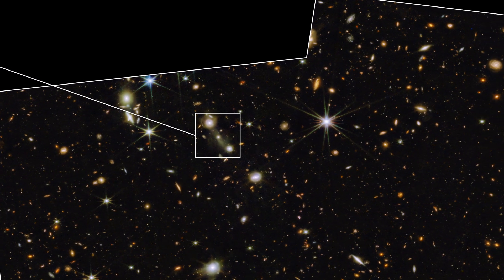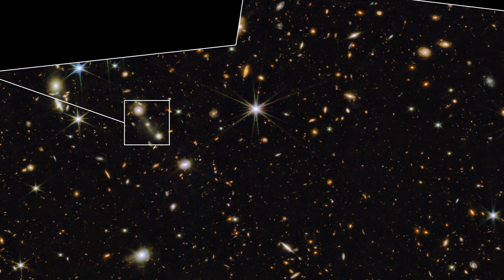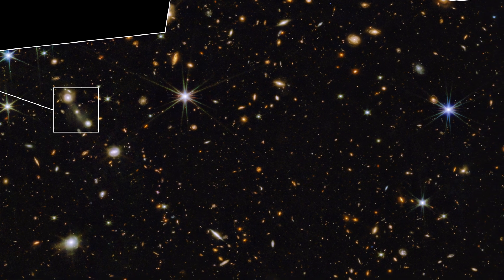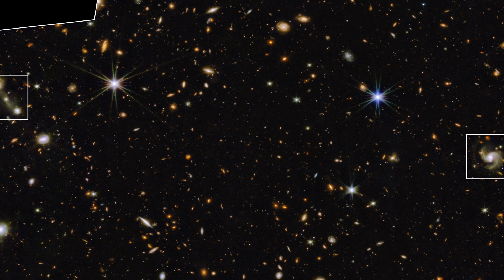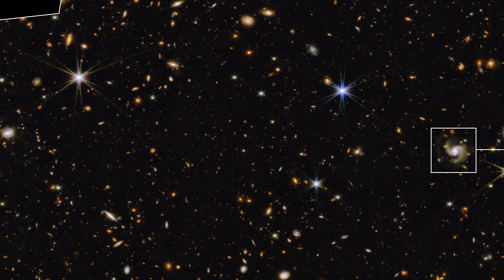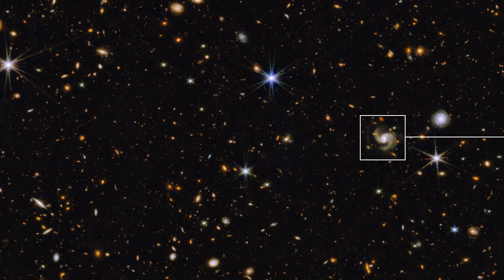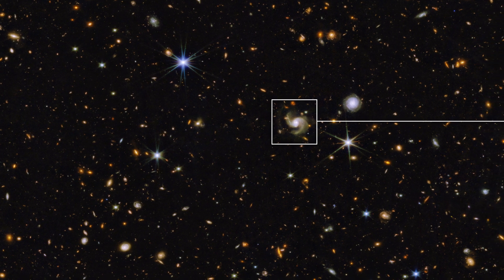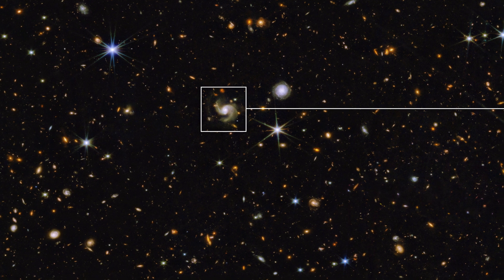Another nice thing about this area is that it's observable 365 days a year by JWST, so we can keep revisiting it and watching anything that might be evolving. This can include objects moving in the frame or things like supernovae going off that might appear and disappear over time. In the future this data will also be combined with spectroscopy from JWST to give us more accurate data about the distance and ages of many of these incredibly old galaxies.